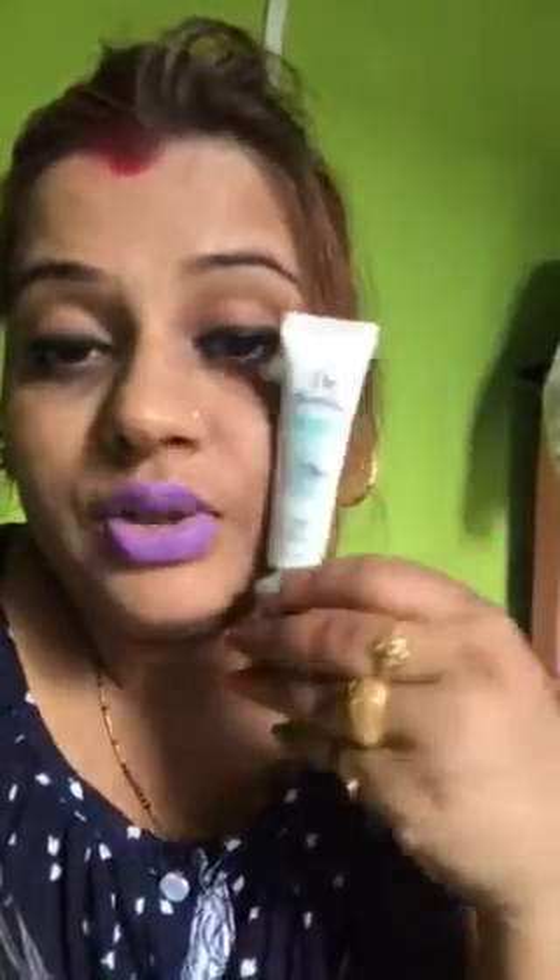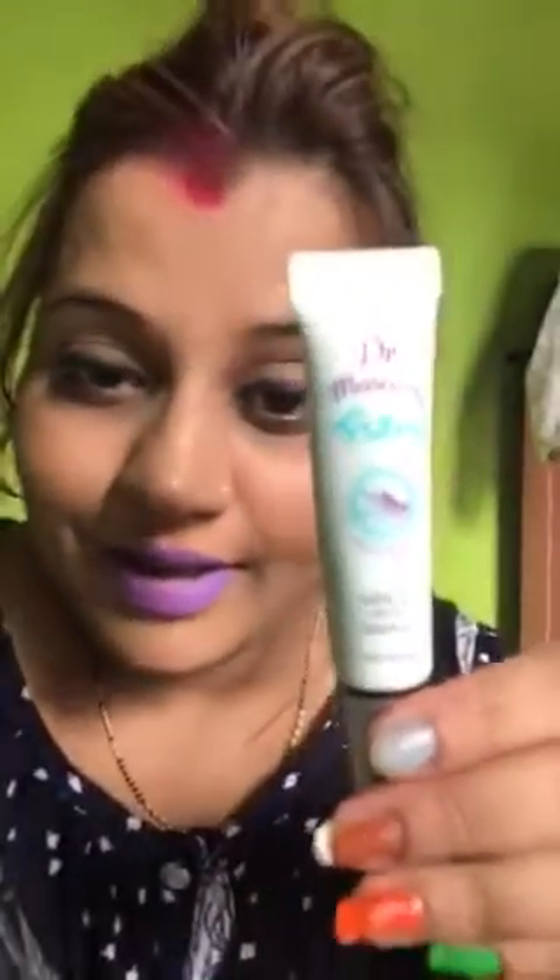Next thing I bought is from Etude House — it's a mascara fixer, something like a long-lash curl-fix coating. I bought this one too.